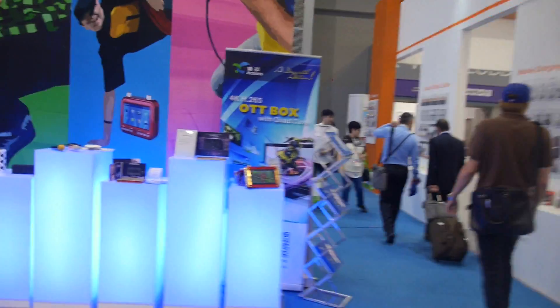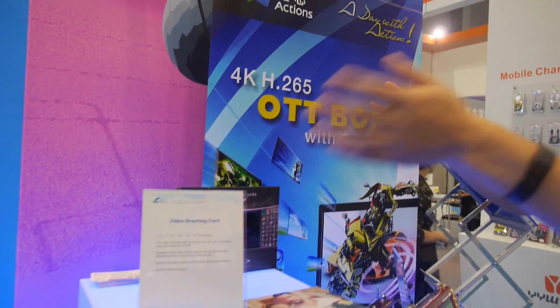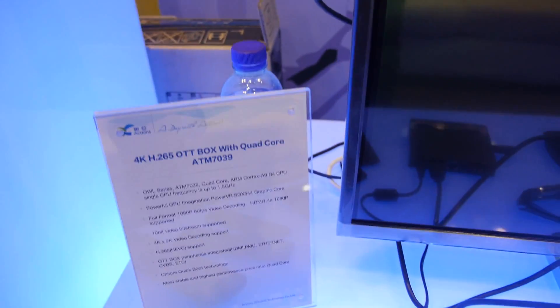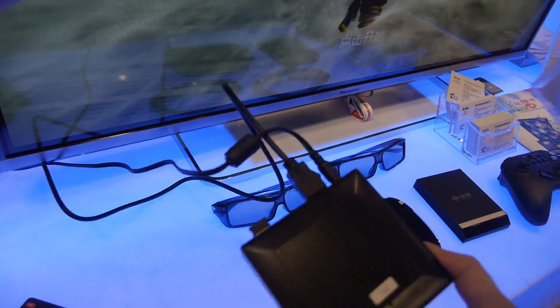Over here we have a product featuring 4K H.265 decoding. This is the ATM7039 chipset. It's a high-end chip in the lineup.